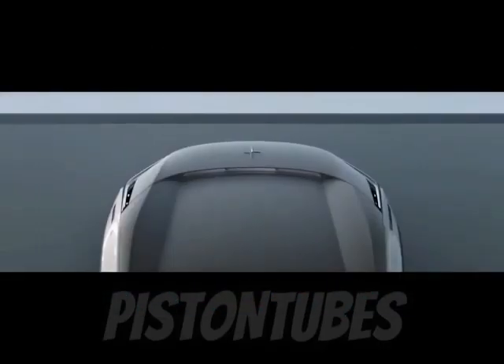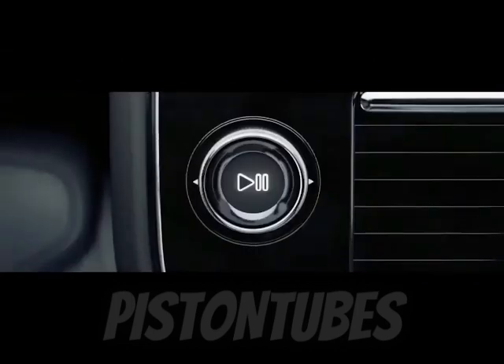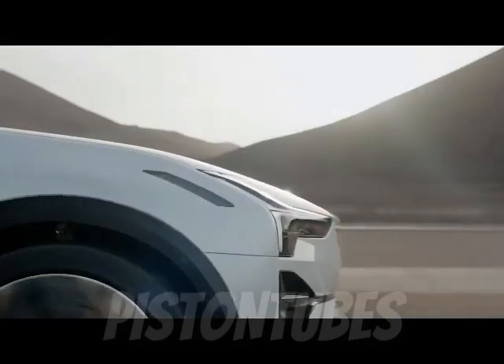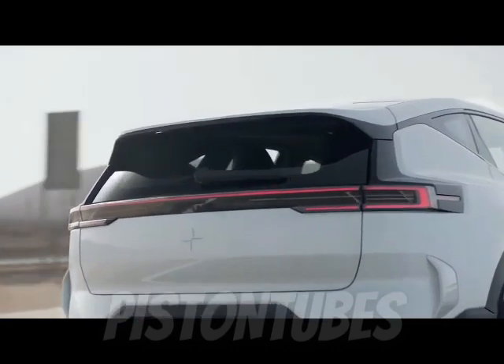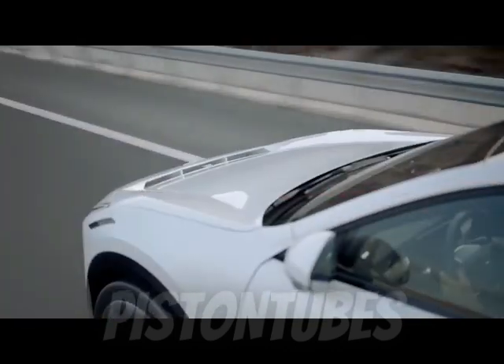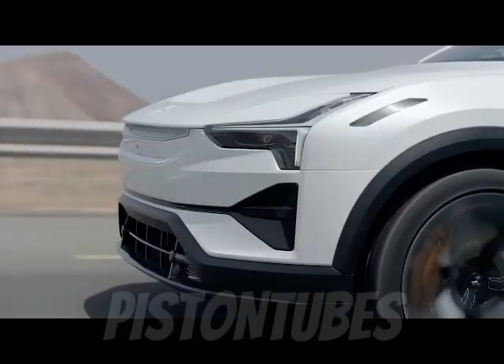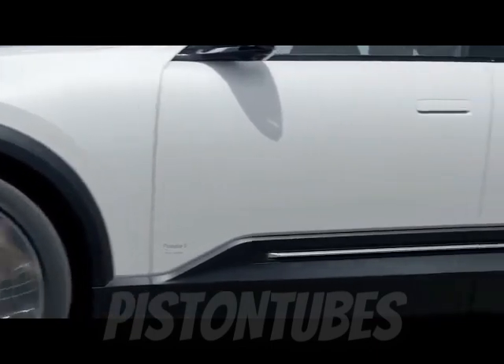With a handsome design and the requisite high-riding seating position, the 2024 Polestar 3 joins the flood of electrified SUVs pouring into the market. Volvo's spin-off EV brand has produced only cars to date, though the Polestar 2 could be seen as either a tall car or a low-riding SUV. There will be no such confusion concerning the 3, which will go on sale sometime in 2023.